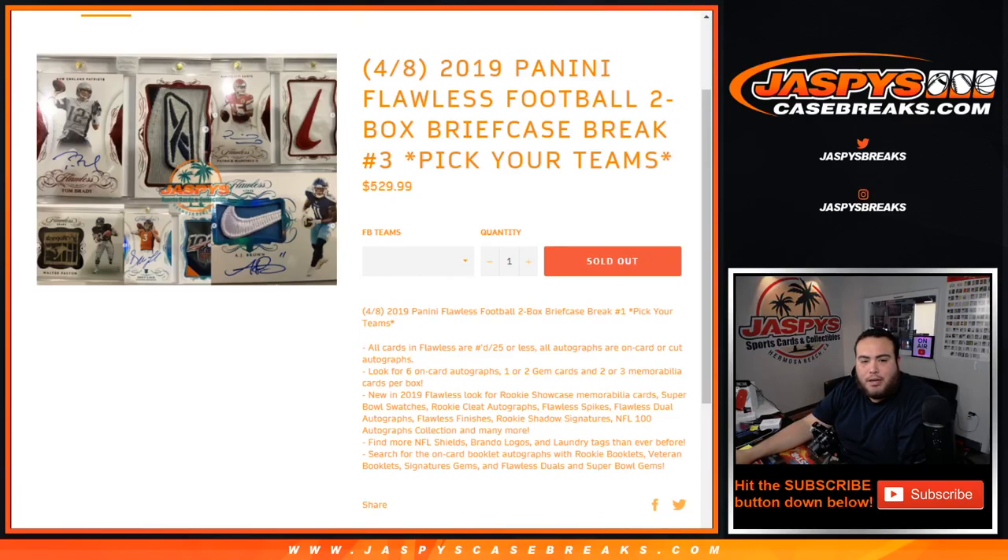What's up everybody, Jayce here for JaspysCaseBreaks.com. Pikachu number 3 of 2019 Panini Flawless Football just sold out. It is a 2-box briefcase break on our website JaspysCaseBreaks.com.